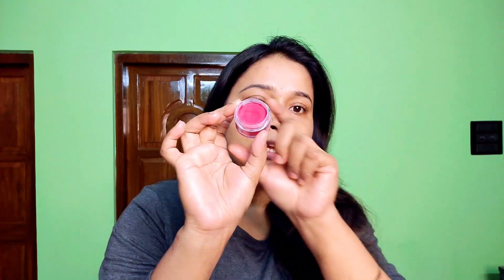The first one is the Share Secret gel kind of lip and cheek tint. I will show you this first in a demo and show you the swatch. The lip and cheek tint in gel form is like a gel liner. I will show you a little bit of a swatch.